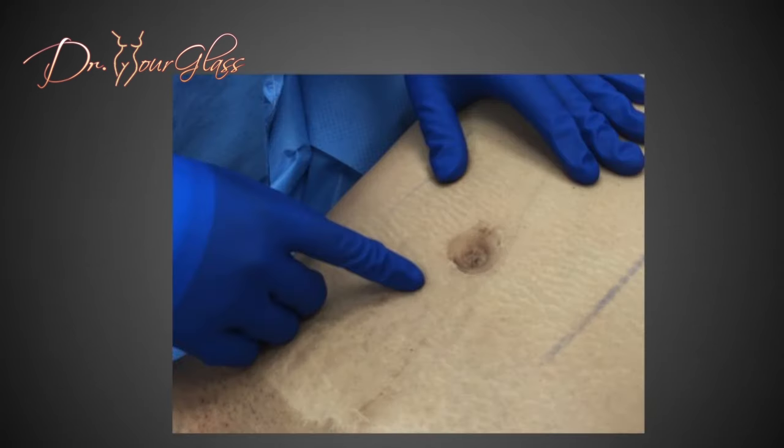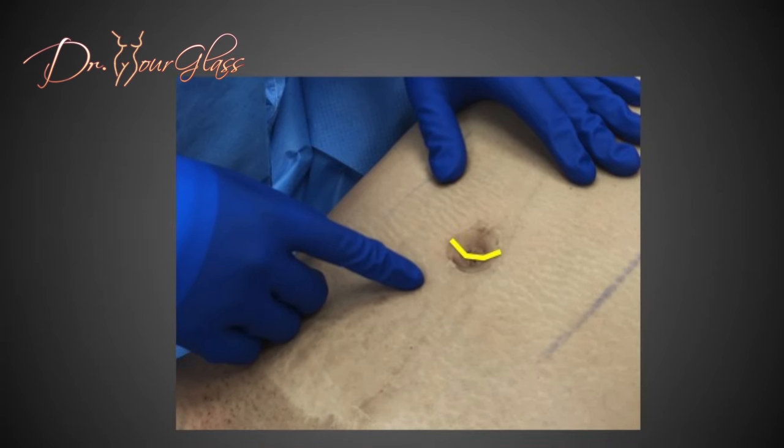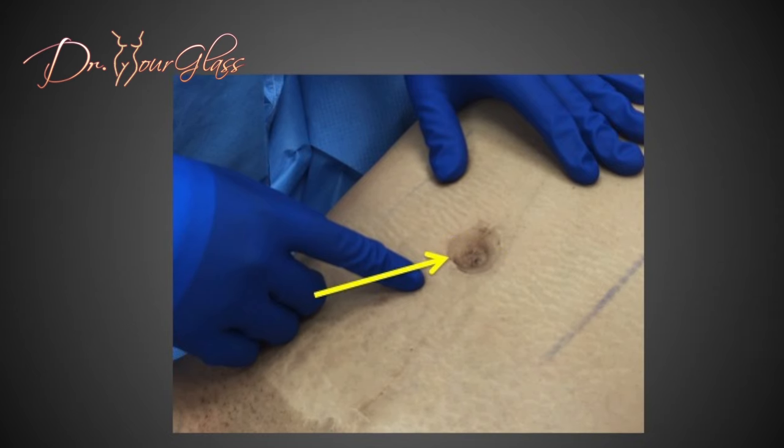Let's take a look at the picture of a patient who has had a previous tummy tuck. Notice all the characteristics of a beautiful belly button that this patient does not have. Her belly button is wide, it is misshapen, it is not deep, and the scar lies essentially on the outside — very difficult to hide.